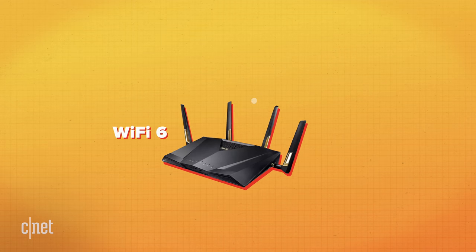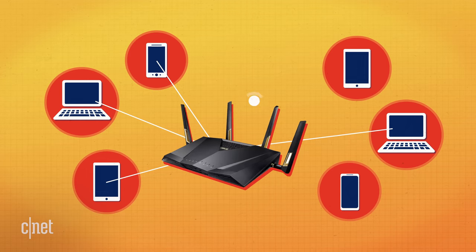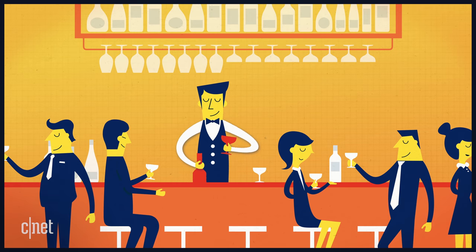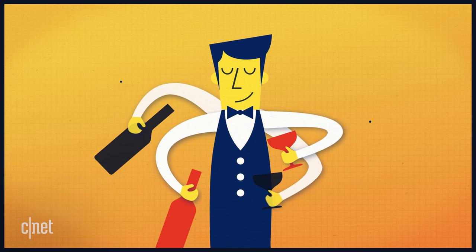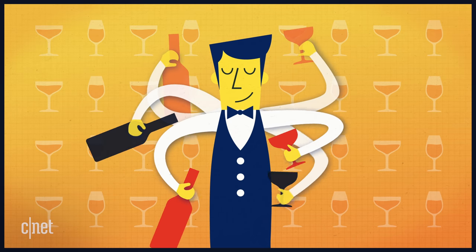Wi-Fi 6 is better because it's designed to send data to multiple places at once in a way that's a lot more efficient than before. Imagine that your router is a busy bartender and that all of the devices on your network are thirsty patrons who are all trying to order drinks at once. Now imagine that the bartender suddenly grows an extra set of arms — he's able to make multiple drinks at once and serve multiple customers at the same time.